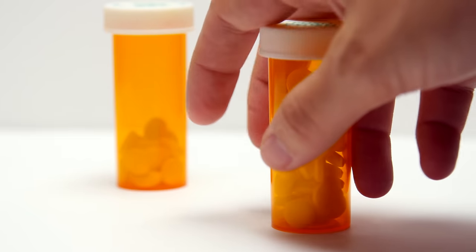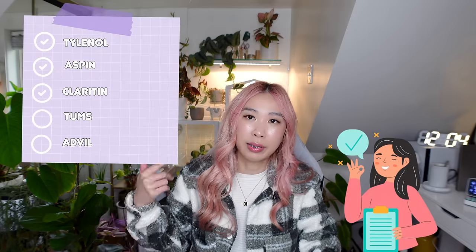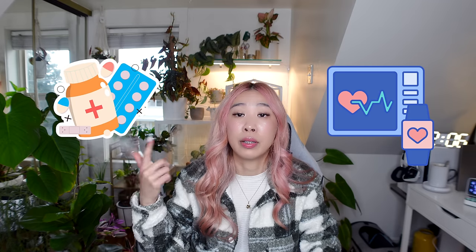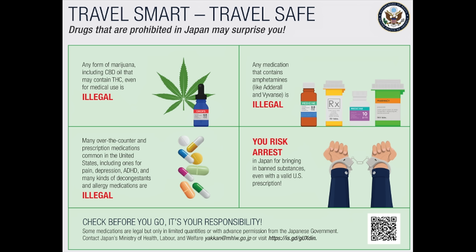What medications are prohibited to bring into Japan? Be aware that specific medications could be illegal in Japan and could put you at risk for arrest, even with a valid US prescription. Most over-the-counter medicines are legal to bring, such as Tylenol, Aspirin, Claritin, Tums, Advil, and generic versions. However, medications such as Claritin-D are strictly forbidden. I suggest checking before you go — I'll provide a link in the description box where you can check a list of all medications or medical devices prohibited in Japan without a certificate. Travelers who need to bring more than the MHLW's approved quantity of medication or medical devices should obtain an import certificate before traveling and present it with a prescription to a customs officer upon arrival in Japan.